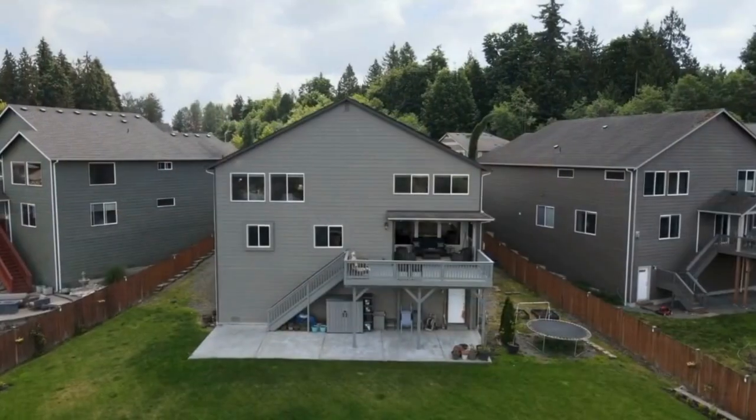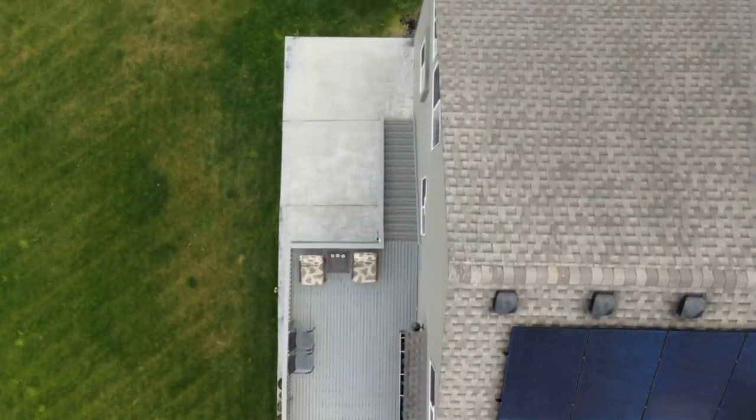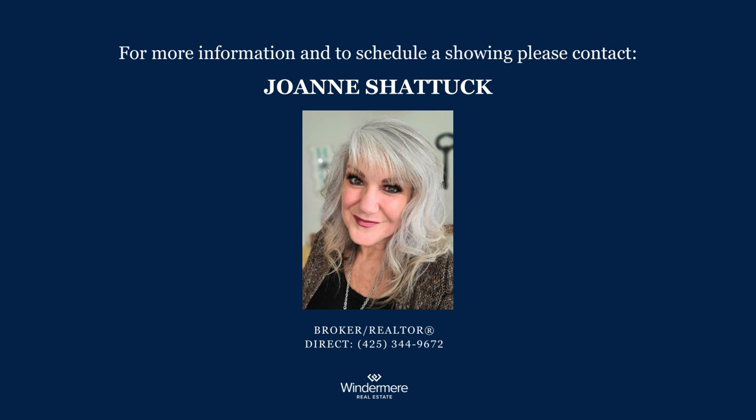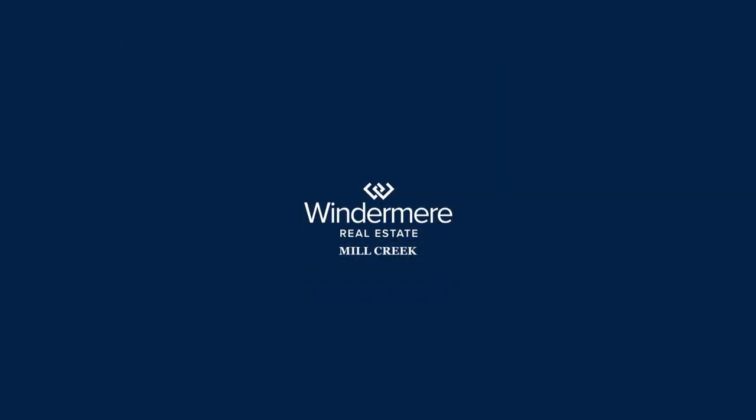In order to view this home in person, please join us for our exclusive open house event. The open house will take place on Sunday, June 25th, from 1 p.m. to 3 p.m. If you have any questions or would like to schedule a showing, please call Joanne Shattuck, listing broker, at 425-344-9672.